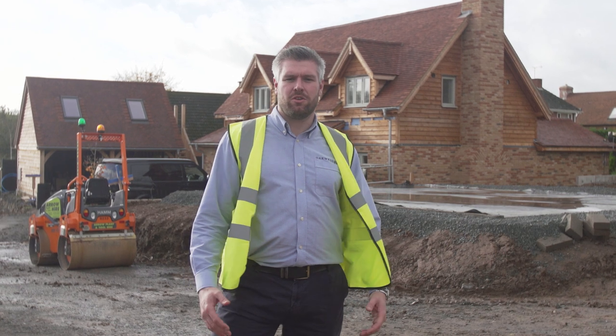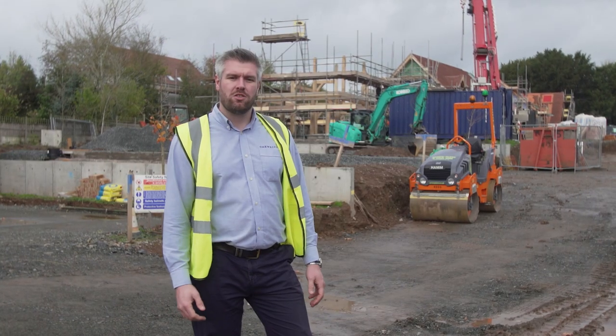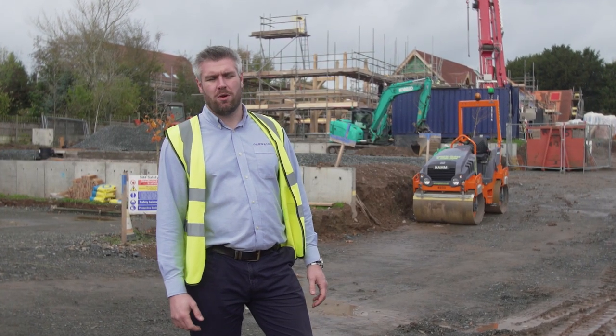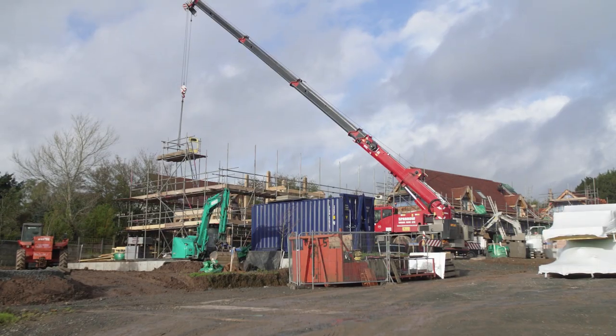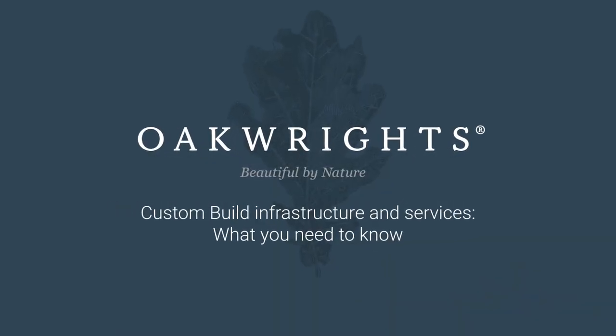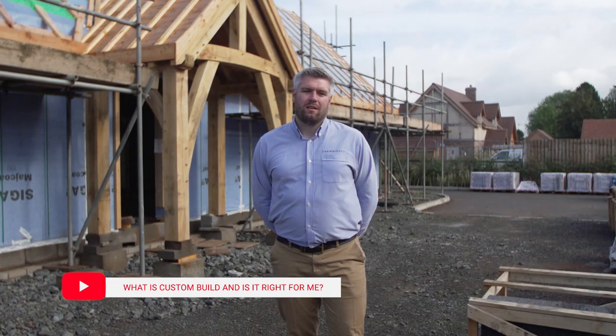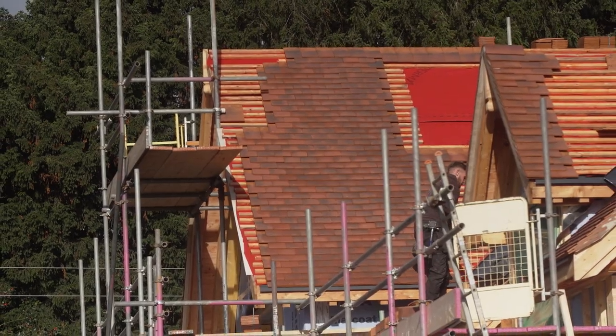In today's video we're going to talk about custom build sites and the infrastructure and services that are on them. In our last episode we spoke about what is custom build and is it the right choice for you. In today's episode we're here at our development at Churchview, another custom build site, where we're going to talk about the infrastructure and services provided and how they differ from a traditional self-build plot.